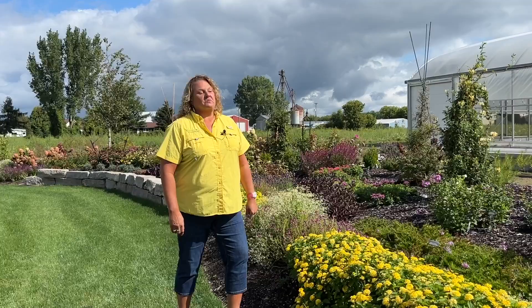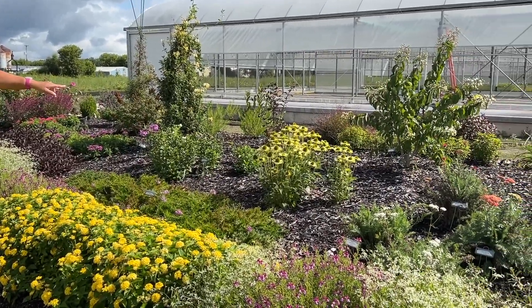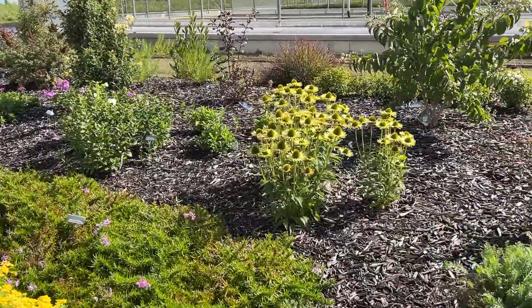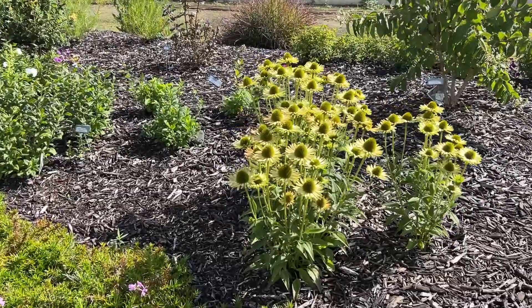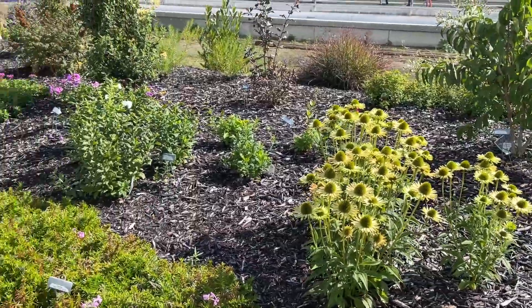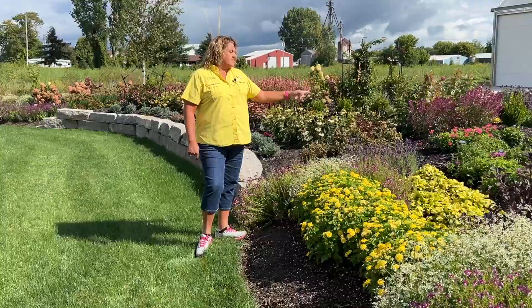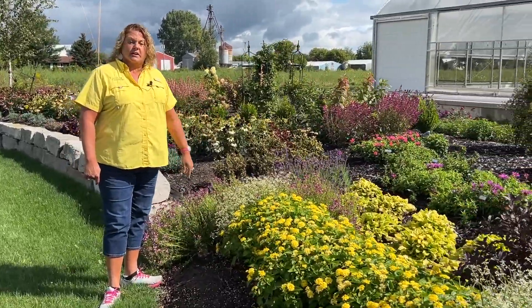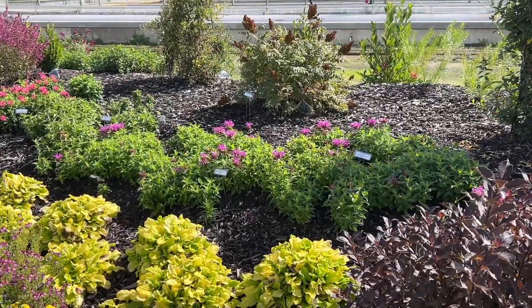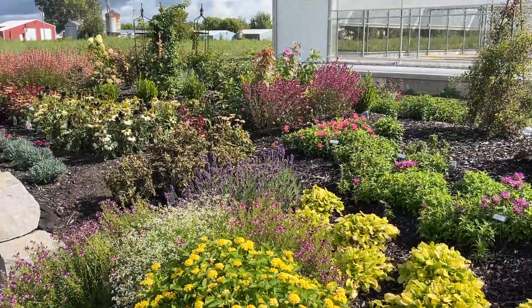Here's a unique coneflower to point out — this is a grouping of three of the Green Jewel coneflower, and these actually have chartreuse green flowers on them. So definitely not a typical color when you're thinking of coneflowers, but a unique plant to add into the garden. Monarda is typically a June bloomer here in Michigan — these were all trimmed back and you can see how they've rewarded us with some secondary late summer blooms.